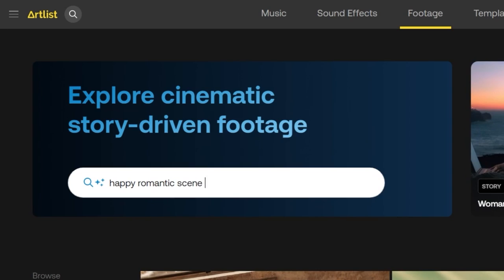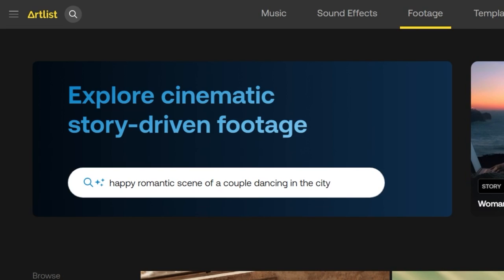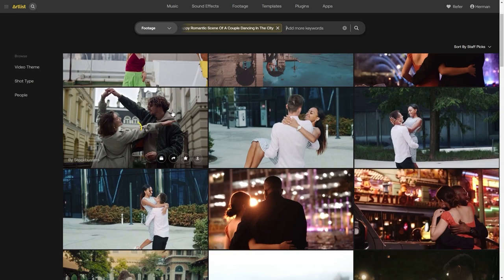Remember what I said about it being tough to put my thoughts down into words? Sometimes I have the vision in my head, but it's really hard to think about how to condense it into keywords and it really slows down my creative process. But if I just naturally type what I feel or imagine — for example, a happy romantic scene of a couple dancing in the city — boom. Again, that's what we get.